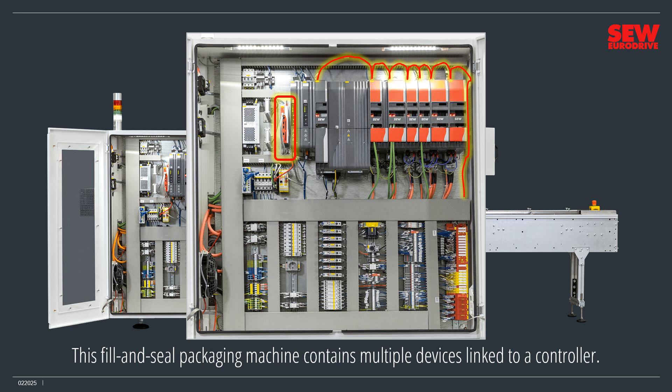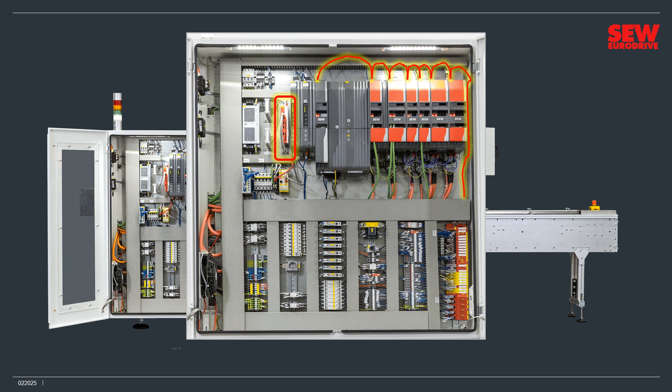Using the field bus, it controls the motors through the VFDs and monitors various sensors and controls through the I/O modules. This isn't much different from Industry 3.0, however — it's certainly more sophisticated and powerful, but the machine is still a standalone island. Industry 4.0 emphasizes interconnectedness.